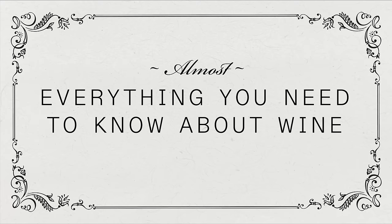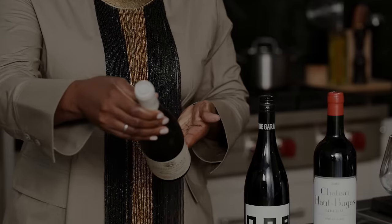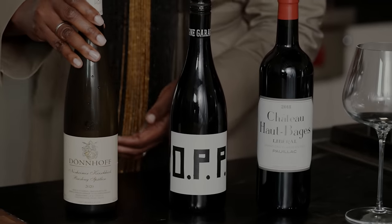Let's talk about wine tasting. Hi everyone, I'm Alisha Towns-Franken. Today we're going to be talking about a lot of things, but first we're going to talk about observing a wine bottle.